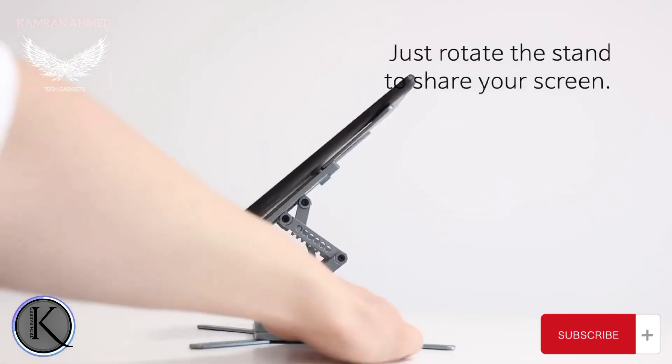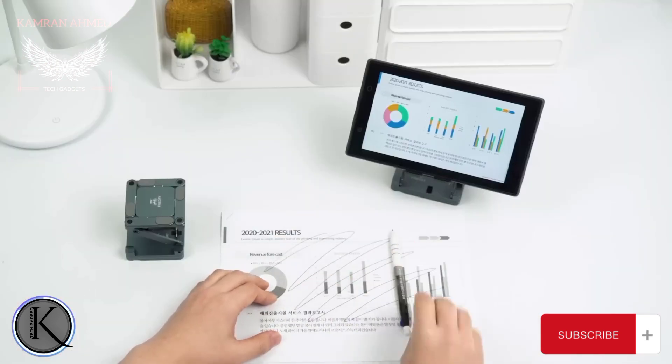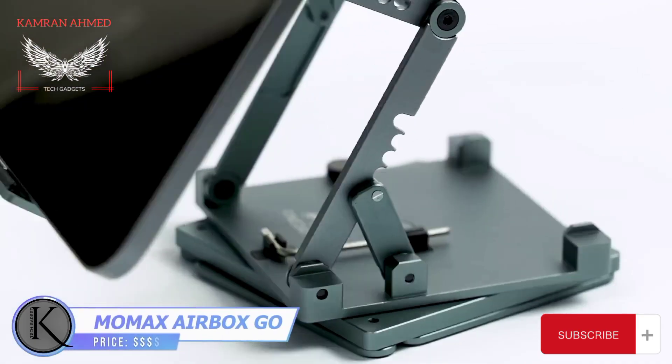Need to share info with a colleague? Just rotate the stand — no big deal. And when you're done, fold it and turn it into a stress toy. And yes, you actually can use it as a fidget toy.